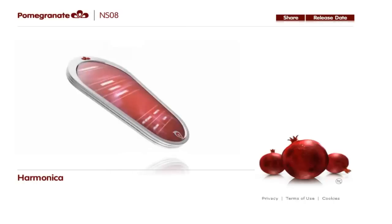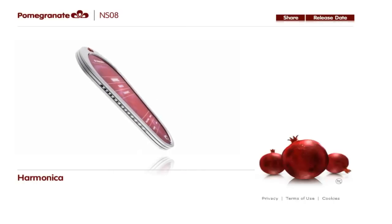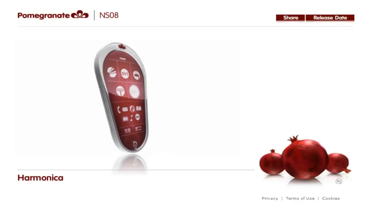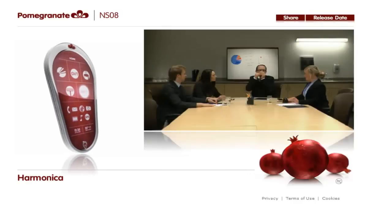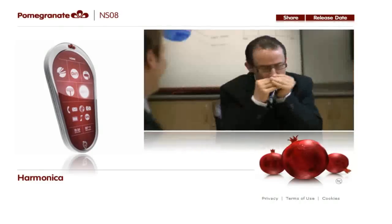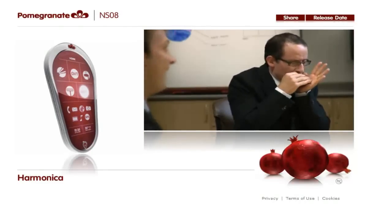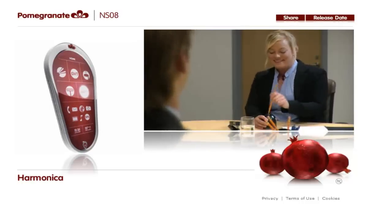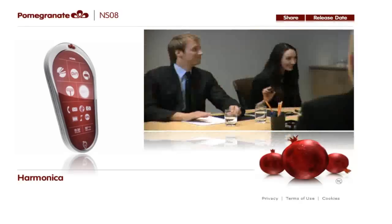The Pomegranate isn't just about work — it's also about fun. And what's more fun than a phone you can play? Just when the day is starting to drag, break out the Pomegranate harmonica. You can play along with preset beats or go freestyle. No other phone in the world plays like the Pomegranate.